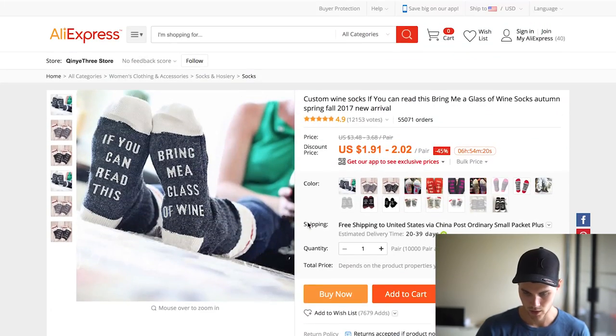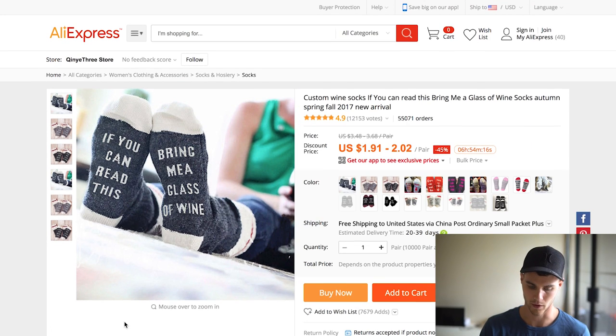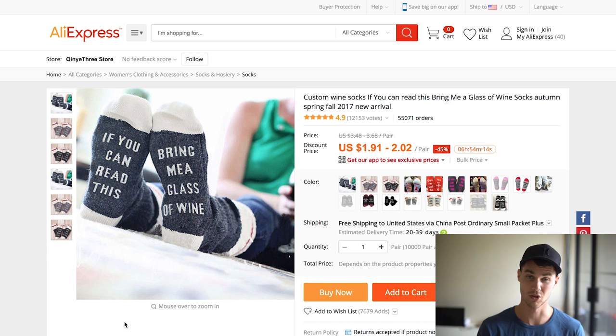Actually, with Valentine's Day coming up, this wine socks product could be great for different girl meme pages. You can mix in Valentine's Day with this somehow. I'm not going to give specific marketing advice since I hadn't really thought about it, but you could probably find a way to do it.